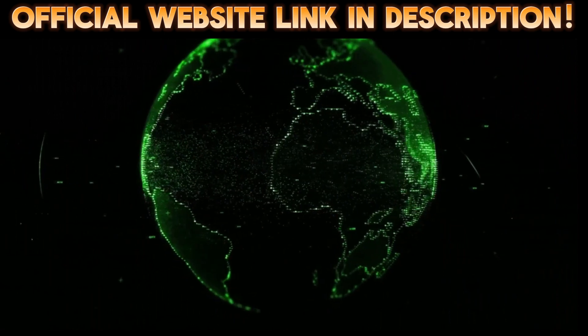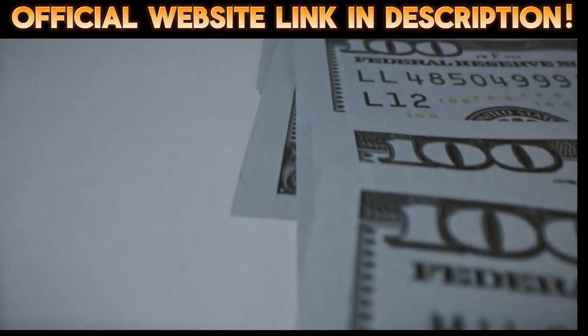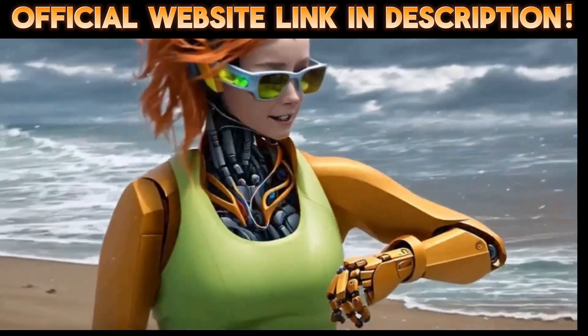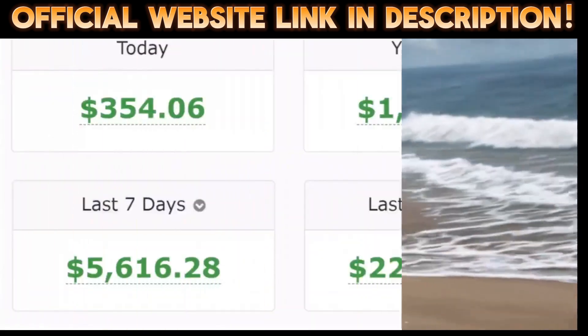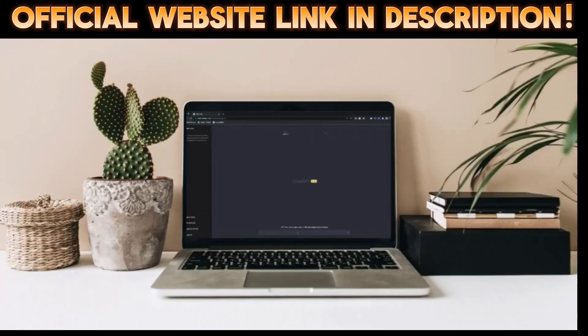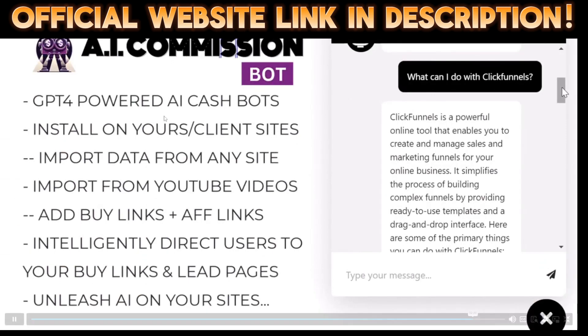Run all your bots on unlimited sites — even your clients' sites. It's the most powerful chatbot on the planet, without the usual thousand-dollar-a-year fees you'll see elsewhere. So what are you waiting for? Isn't it time your sites joined the AI revolution? Isn't it time you tapped into GPT-4 cash flow? Isn't it time GPT-4 was working for you and not your competition?